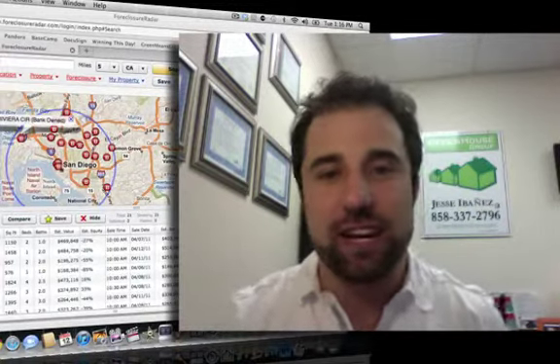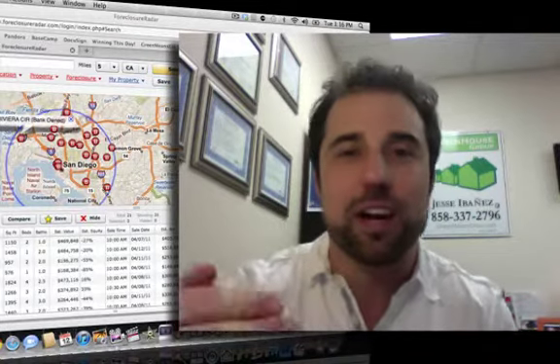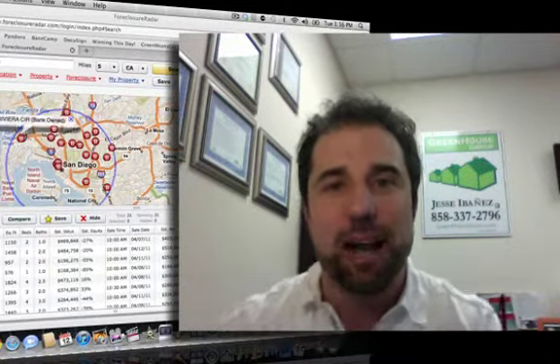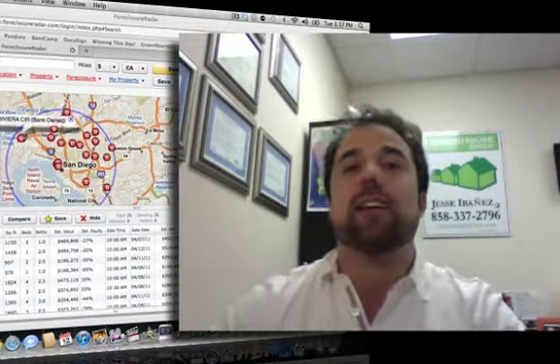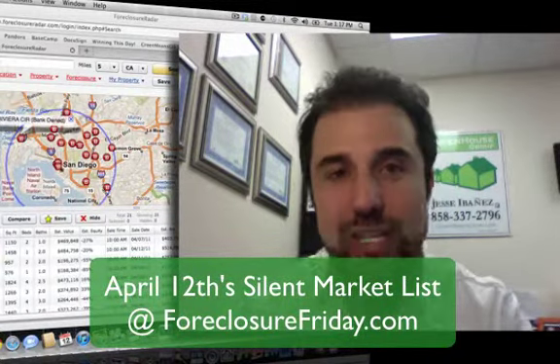The intention of this video is — if you and I were sitting across from the table right now, and it's Friday — you wanted a competitive advantage. You wanted to know all the homes that had come back to the market in the last seven days that weren't yet listed by real estate brokers, so that you could get a competitive advantage ahead of the next buyer — hundreds, thousands of buyers down here that are all using the MLS.